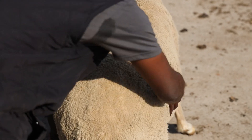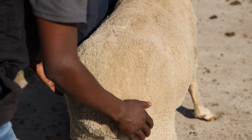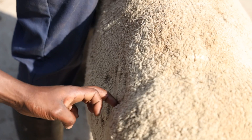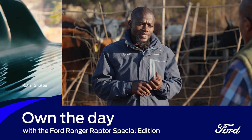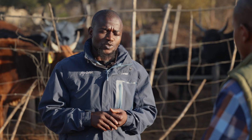If animals are getting progressively thinner, that is a red flag. In winter, if the whole group is losing weight, you may not be supplementing enough or the grazing is insufficient. However, if it's happening in summer when grazing is good, you need to suspect diseases and internal parasites among other things.